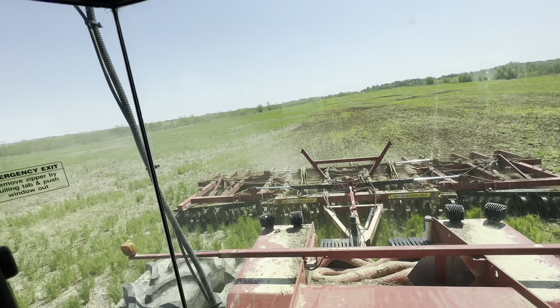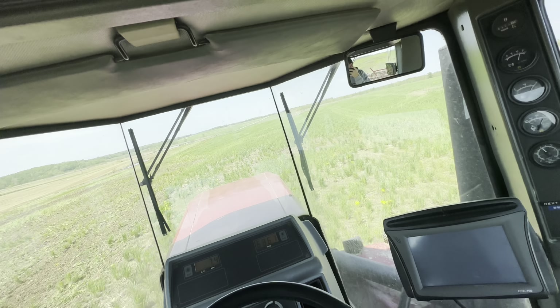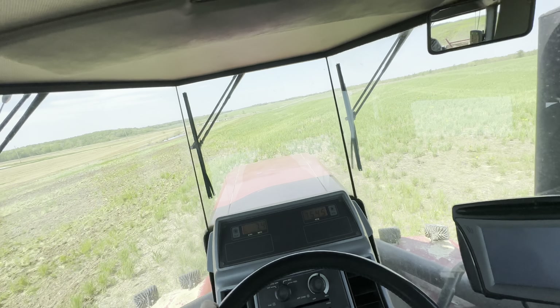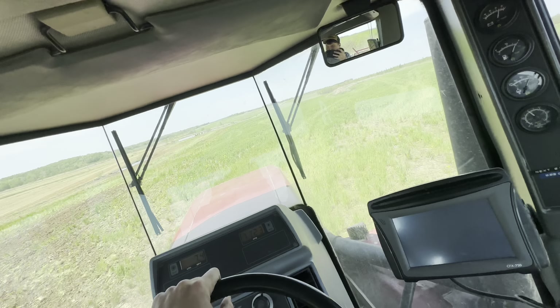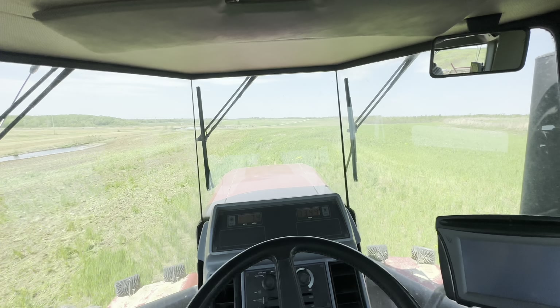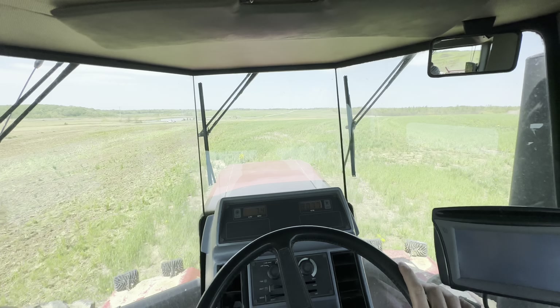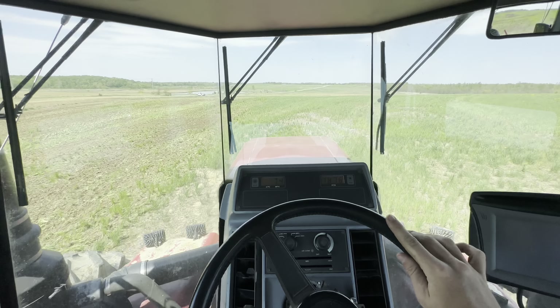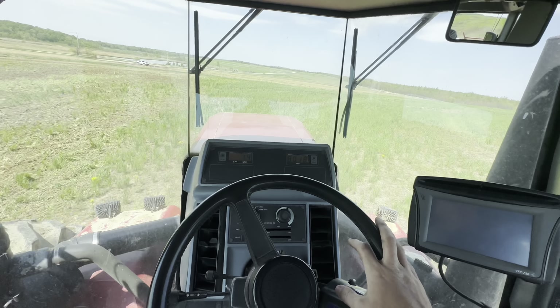Not doing a whole lot to the ground — blade set fairly straight, running pretty shallow. But there are a few spots I'm working twice just because it's so rough; trying to level it up a little bit. All together there's about 120 acres here when I farm this field. Should get done by this evening. Just taking it easy, listening to the radio, going back and forth. Still waiting on a power cord, so I don't have auto steer.